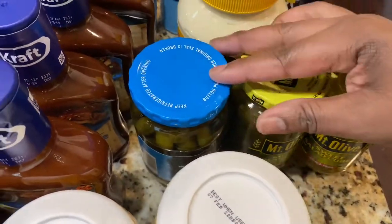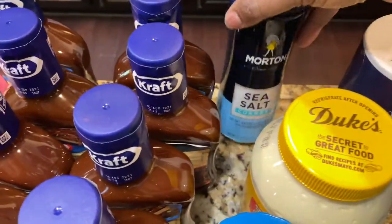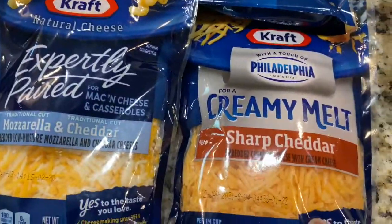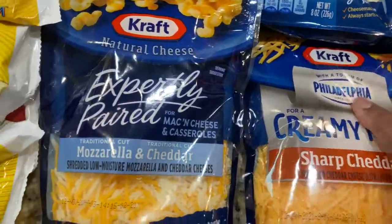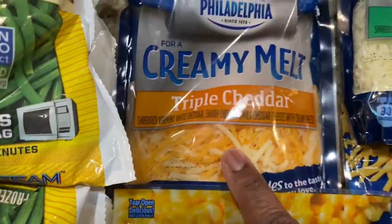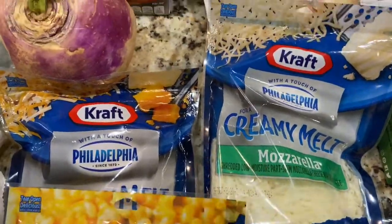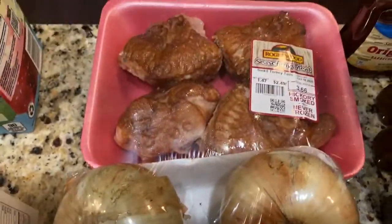I'm gonna be making homemade potato salad, so I got quite a bit of sweet pickles, Duke's mayo, and Morton's seasoning salt. I have this creamy melted cheddar by Kraft that has Philadelphia cream cheese in it. I also have mozzarella and cheddar, triple cheddar, and regular mozzarella. I'm gonna use all of that for my mac and cheese. We have three sweet Vidalia onions.